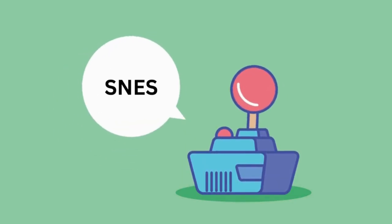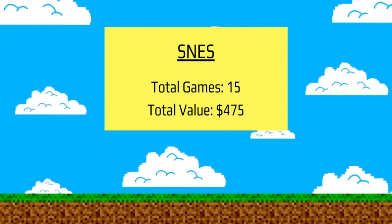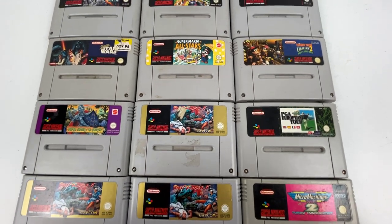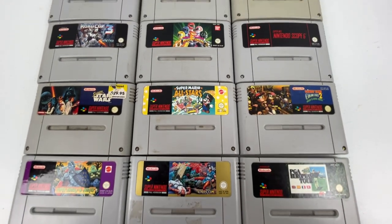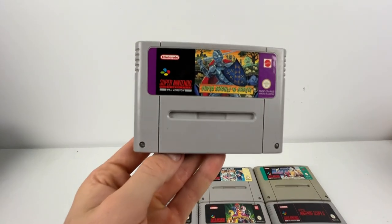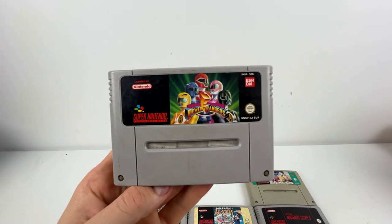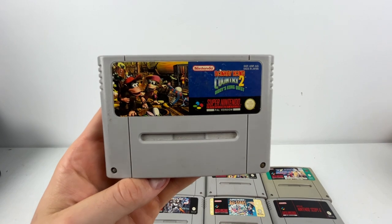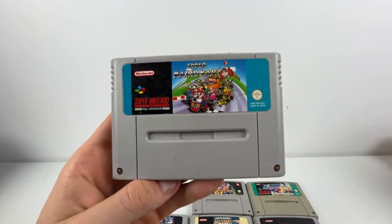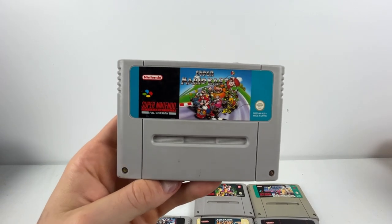The Super Nintendo category was next, with a total of 15 games and $475 worth of estimated resale value. Some absolute classics in the mix: Super Mario Kart All-Stars was worth $45, Super Ghouls and Ghosts came in at $50, Power Rangers is a $50 game, and Donkey Kong Country 2 is also $50. Super Mario Kart rounded it out as the best of the Super Nintendo games at $70.